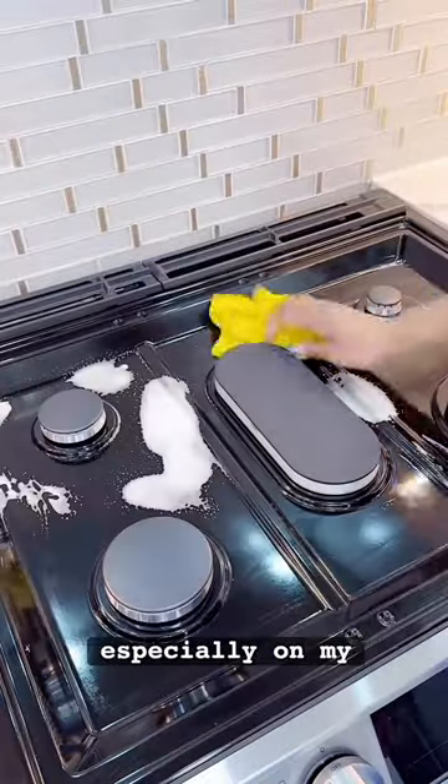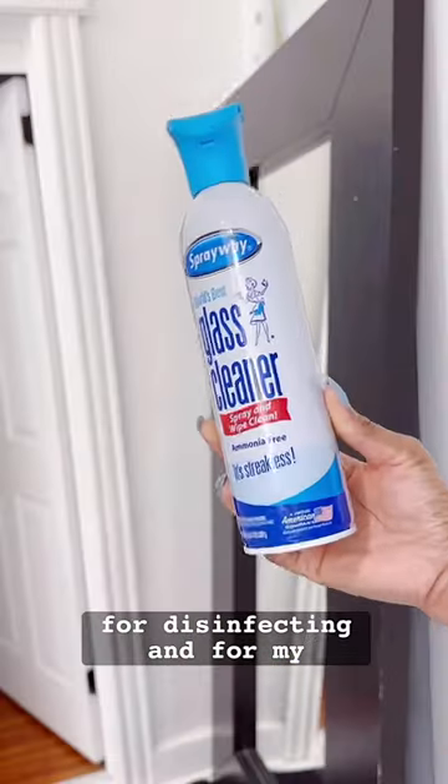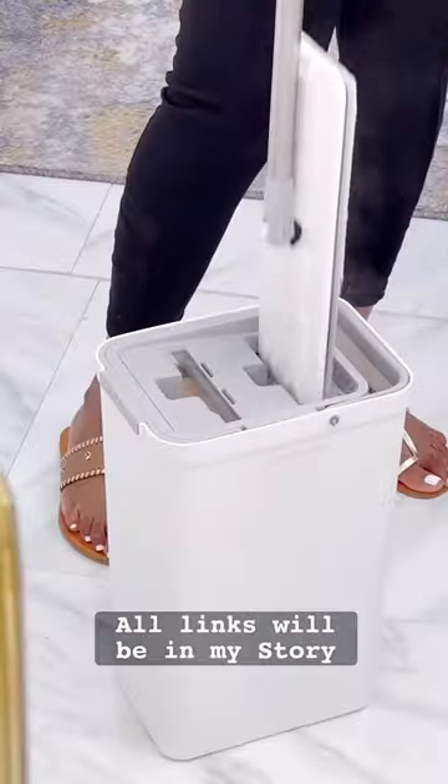For those grease and grime situations, especially on my stove, I love Sprayway All Purpose Cleaner. Clorox is also my fave for disinfecting, and for my glass needs, Sprayway Glass Cleaner is a must-have. You guys know how much I love my spin mop, bucket, and flat mops. All links will be in my story and bio.